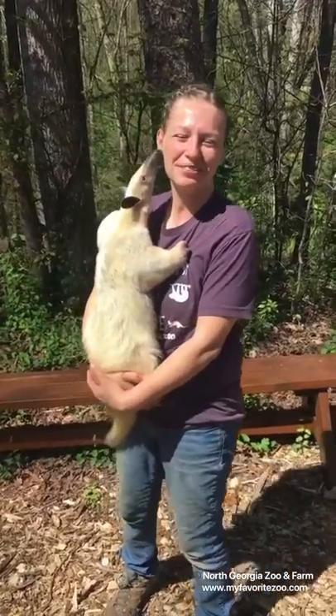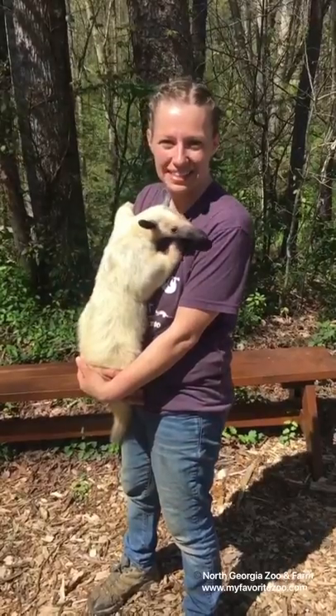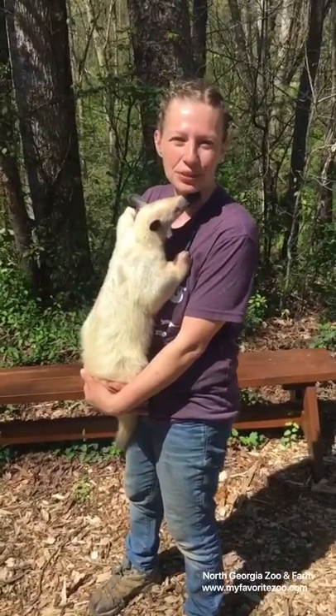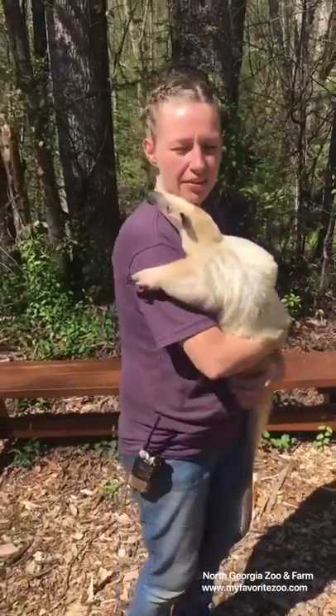Welcome to Wildlife Wonders at One. My name is Rachel and today I have Macy. Macy is a Tamandua. Tamanduas are a lesser anteater and they are from South America.